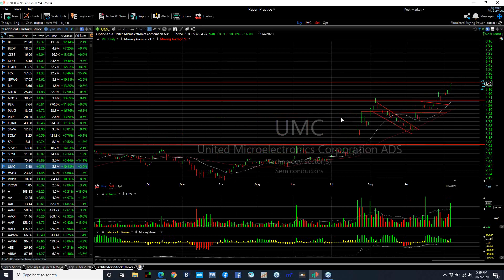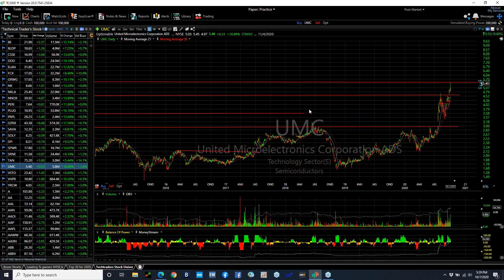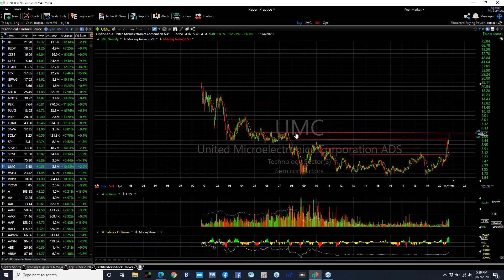UMC looking really good. As we mentioned a couple of weeks ago, it was flagging here at 4.25. Today: 5.40, up 53 cents or 11% as volume spiked to 5.8 million. I think the stock is long overdue for a much bigger move. Here's a weekly chart — you can see we're at resistance. So if we pull back and consolidate, maybe it's set up. If not, look for a next test of 6.5.